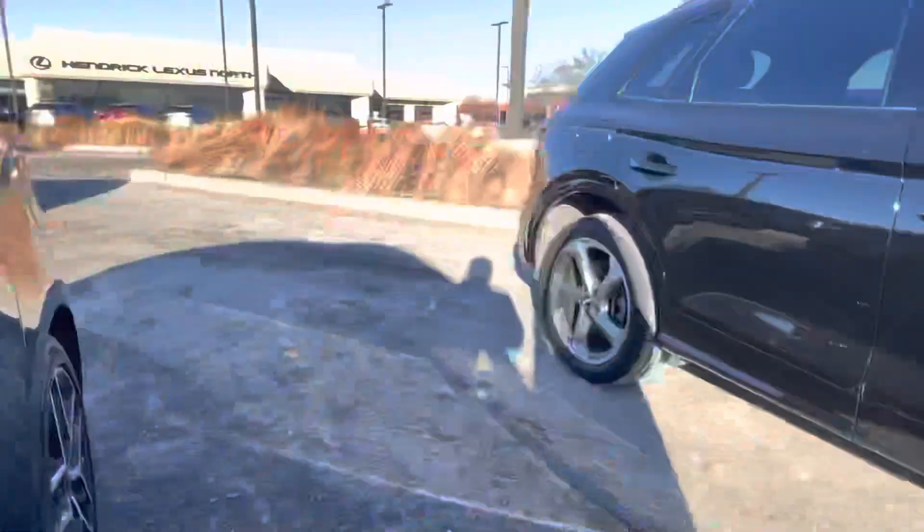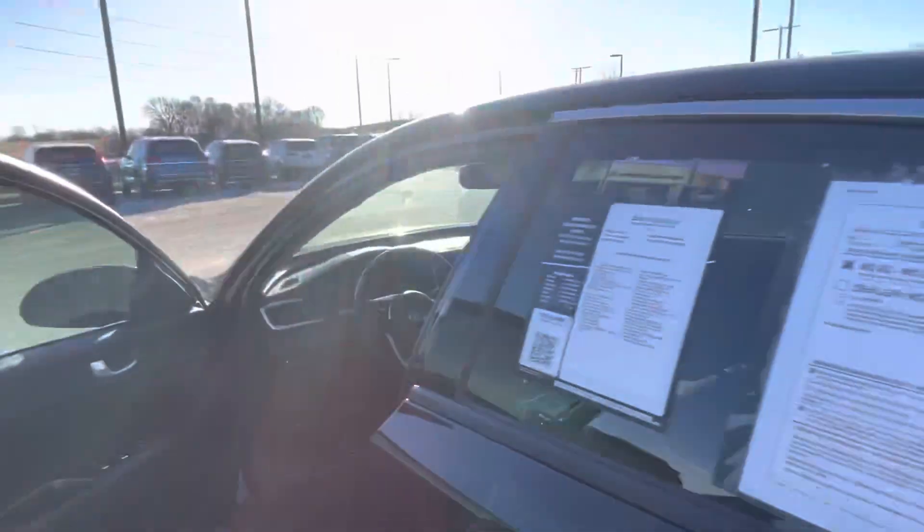Let me go ahead and show you the back seat here real quick too. Take a look back here — super clean. Looks like it was not even ever used. It's like a brand new car, so really nice.